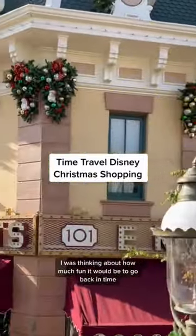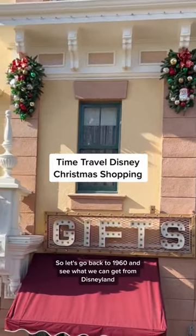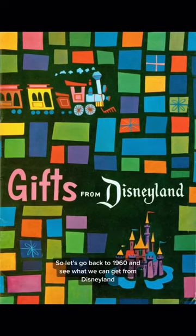As I was finishing up my Christmas shopping this week, I was thinking about how much fun it would be to go back in time and shop in the Disney parks. So let's go back to 1960 and see what we can get from Disneyland.